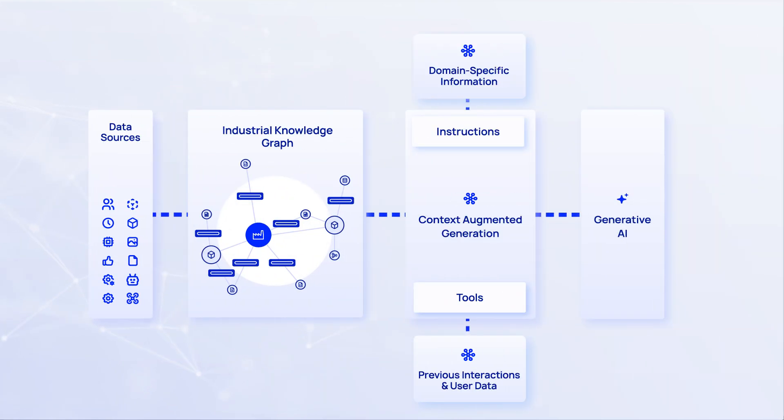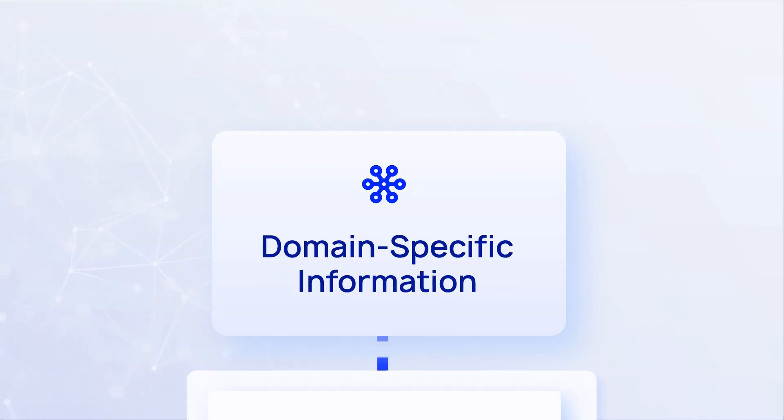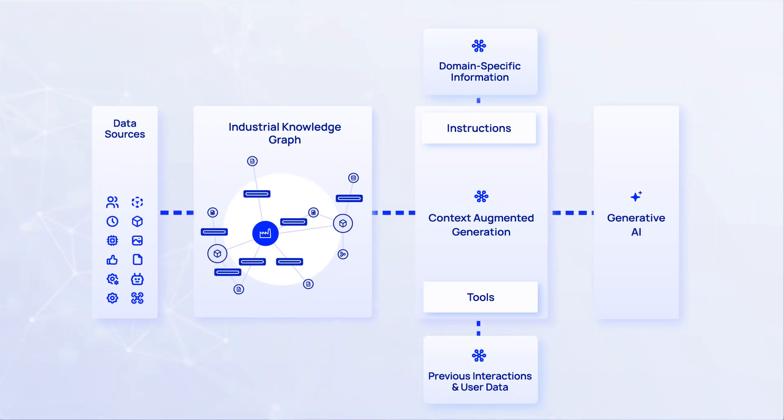Cognite Atlas AI also includes context from previous interactions, user data, or domain-specific information. This context-augmented generation, or CAG, enables more accurate and more powerful applications.